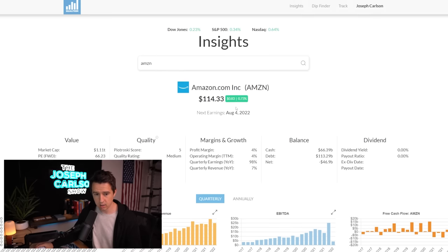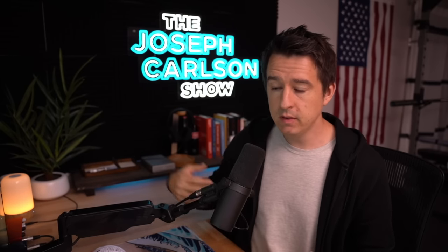Jeff Bezos said the supreme output metric above all others for a company is free cash flow per share, and it makes sense. You are buying the free cash flow of a company when you buy a share. At the end of the day, what you're really paying for is cash flow — stocks are worth their future discounted cash flows. So the free cash flow divided by the share count makes free cash flow per share the most simple and powerful metric to track.